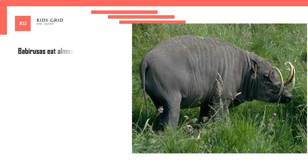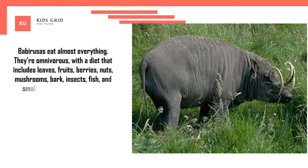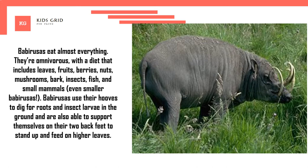Babirusas eat almost everything. They're omnivorous, with a diet that includes leaves, fruits, berries, nuts, mushrooms, bark, insects, fish, and small mammals — even smaller Babirusas. Babirusas use their hooves to dig for roots and insect larvae in the ground, and are also able to support themselves on their two back feet to stand up and feed on higher leaves.